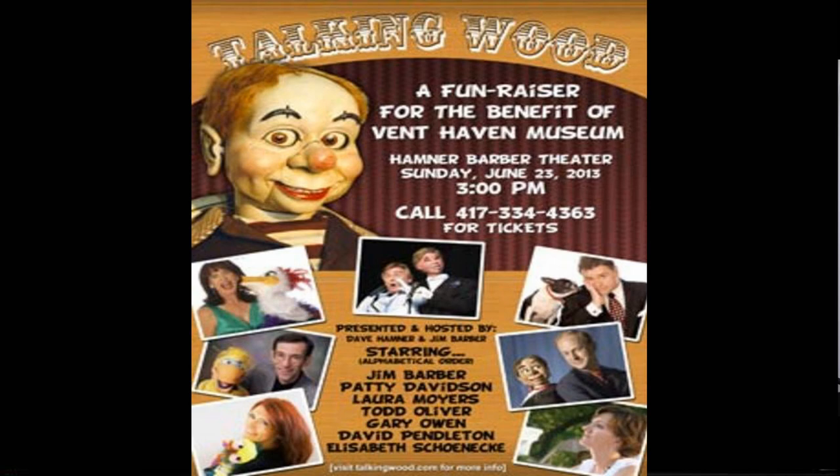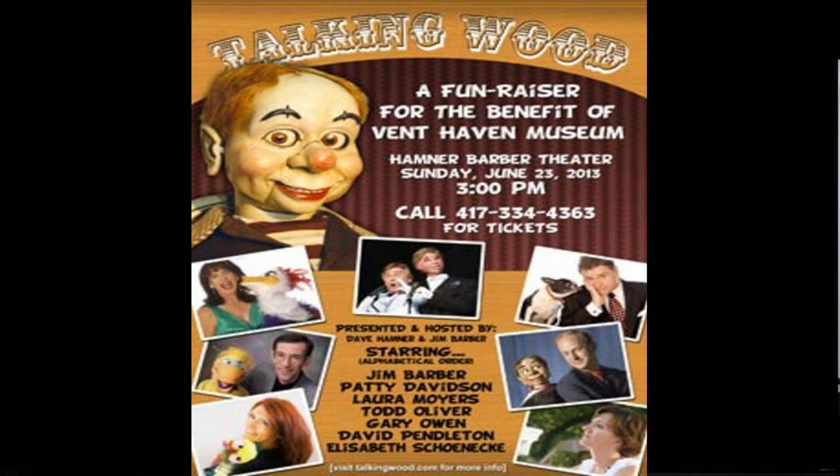We're going to take a look at the library, but before the big reveal we want to show this lovely library cabinet. These are quite expensive — we didn't have the money to buy one, so there was a fundraiser in Branson, Missouri called Talking Wood that raised all the funds for this cabinet. Thank you to Jim Barber, one of the members of the Board of Advisors, for organizing that event.